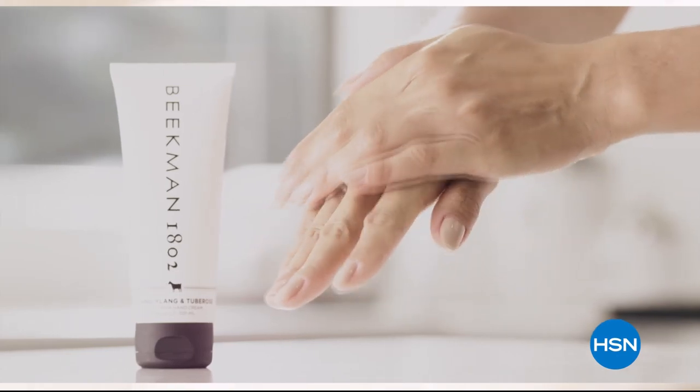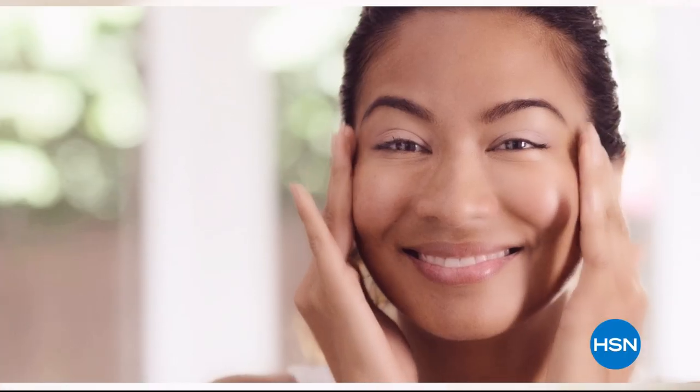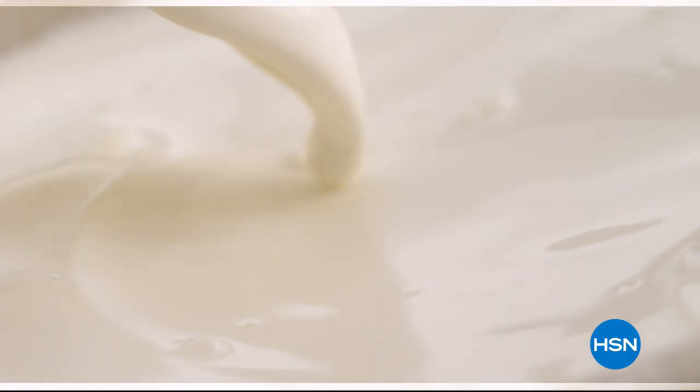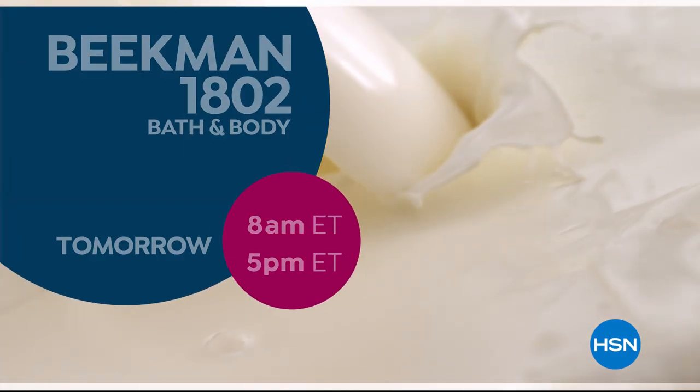It's really the most amazing ingredient. People really do notice the hydration of their skin. The farm-to-skin difference, only with Beakman 1802.